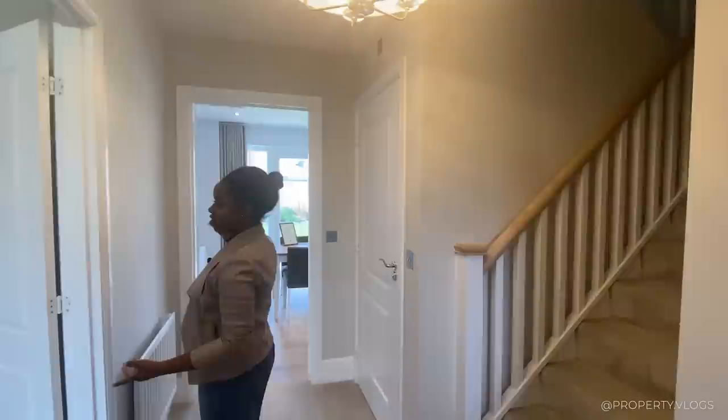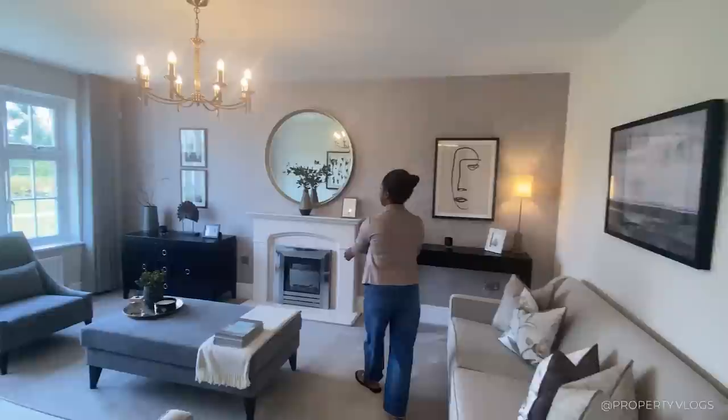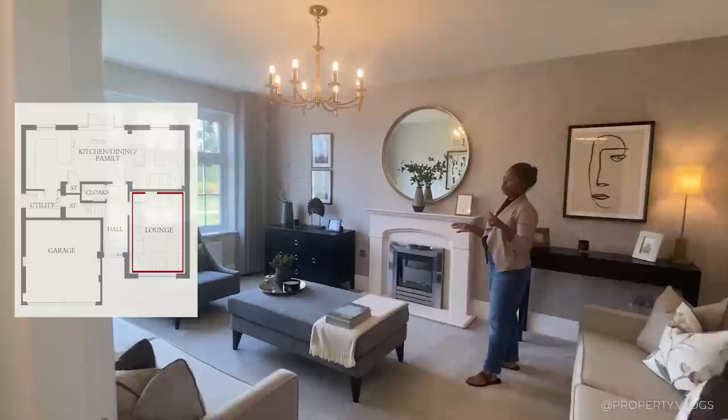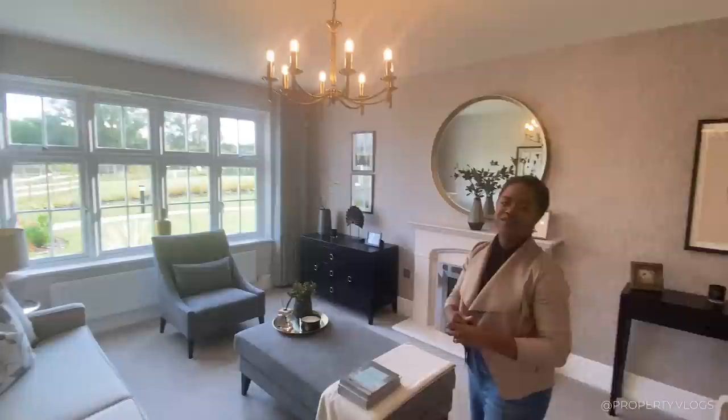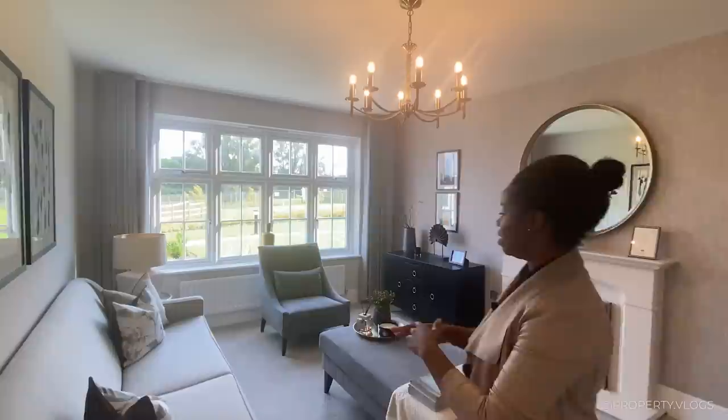We've got a mystery door, a living space, and another living space. Let's go into this space first. We have a formal lounge — you could probably make this a formal dining room if you wanted to, or consider making it an accessible downstairs bedroom for elderly parents or people who need that. If you do need a formal lounge, they've staged it perfectly.